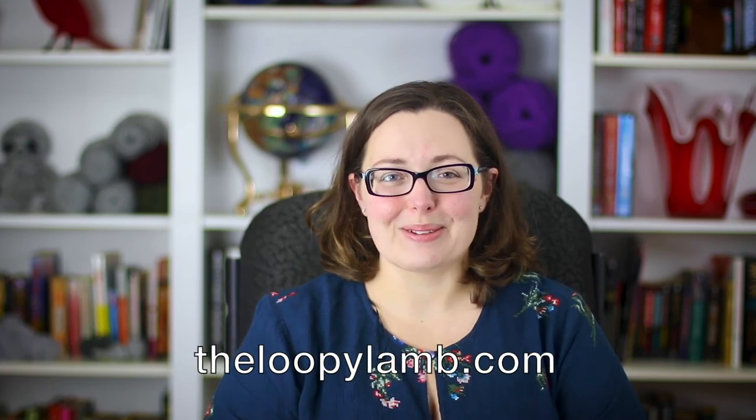If you enjoyed this crochet book review, please hit that like button and consider subscribing to my channel. Thanks again for watching, happy hooking, and I'll see you next time!